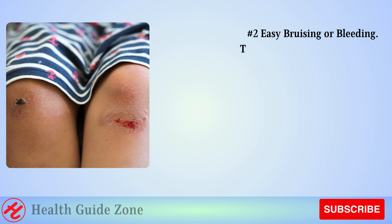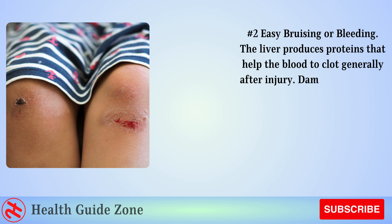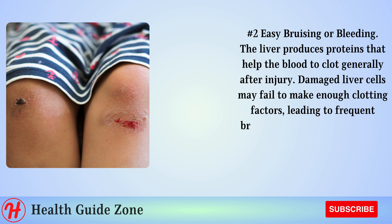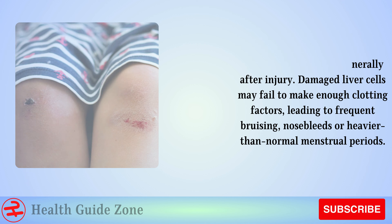Number 2: Easy bruising or bleeding. The liver produces proteins that help the blood to clot after injury. Damaged liver cells may fail to make enough clotting factors, leading to frequent bruising, nosebleeds, or heavier than normal menstrual periods.